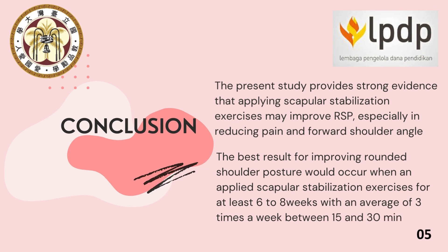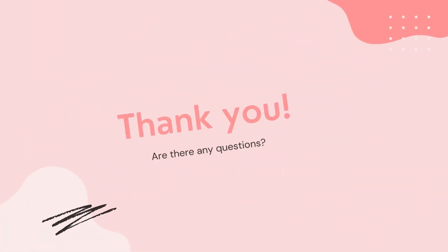Finally, we can conclude from our study: first, the present study provides strong evidence that scapular stabilization exercises may improve rounded shoulder posture, especially in reducing pain and forward shoulder angle. The best result for improving rounded shoulder posture would occur when applying scapular stabilization exercises for at least six to eight weeks, with an average frequency of three times a week, between 15 to 30 minutes per session.